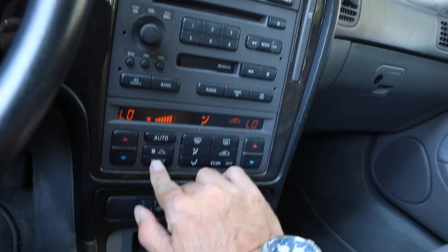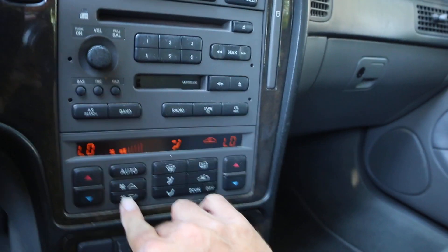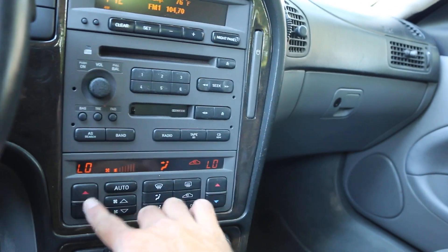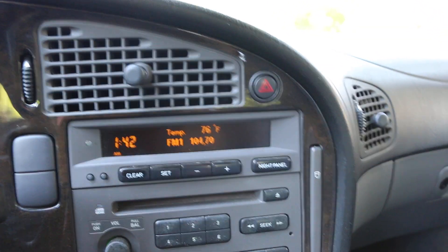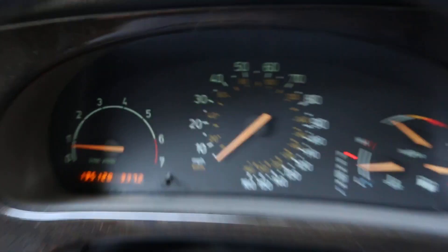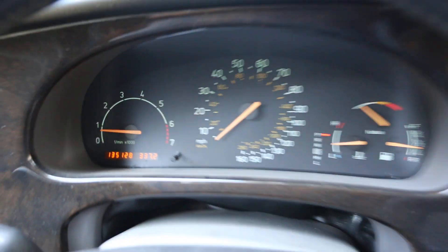It also has digital climate control — that's a dual zone, so you can set one side for you and then the other side for your passenger. You got an AM FM CD up front. Full instrument display for trips and things like that, showing 135,128 on the mileage.